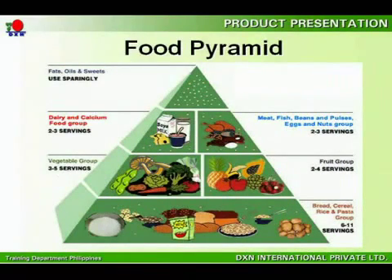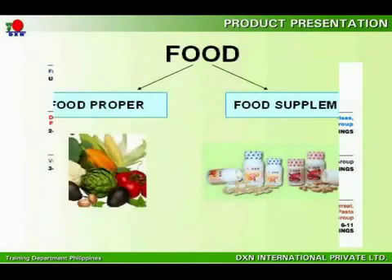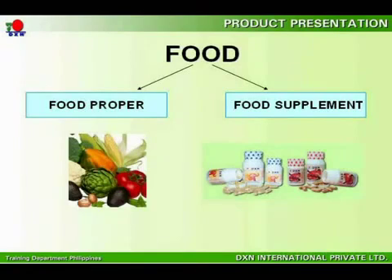Your body needs a well-balanced diet in each and every meal, just like the one shown in the food pyramid. However, it is not likely for us to consume in such a fashion to obtain a balanced diet, given the modern lifestyle and unhealthy eating habits. In order to maintain a healthy body, you need to understand that food can be categorized into two categories: food proper and food supplement.